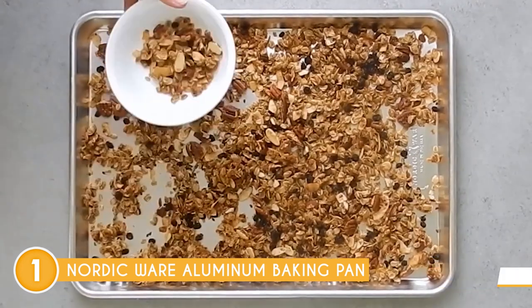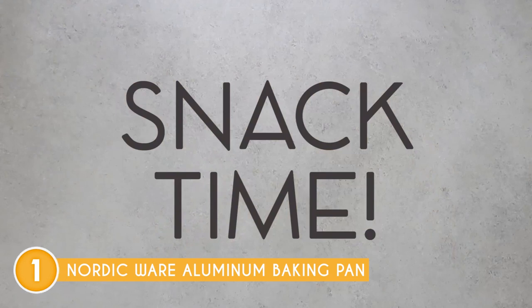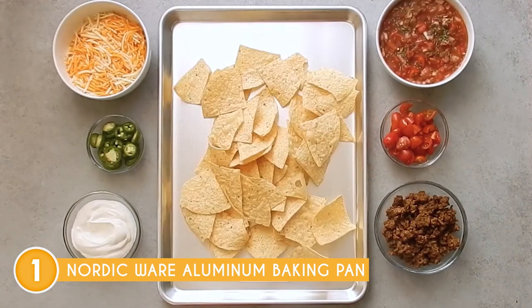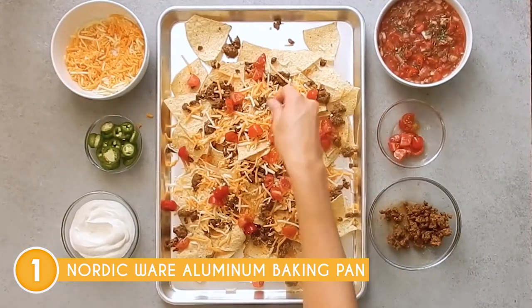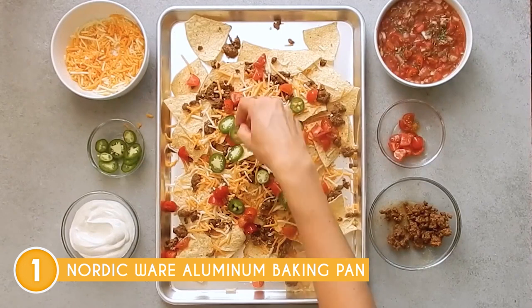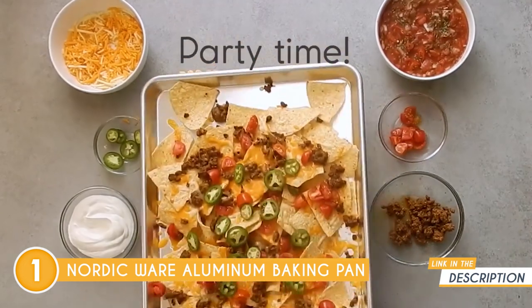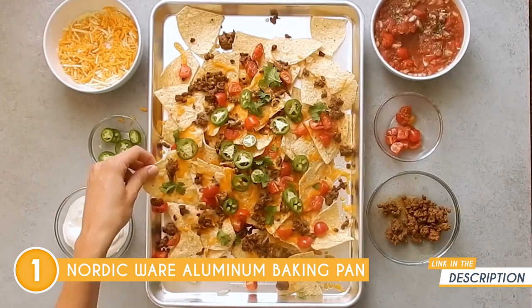One of the standout features of this baking pan is its nonstick coating. Many Nordic Ware Aluminum Baking Pans come equipped with a nonstick surface that allows for effortless release of your baked creations and simplifies the cleaning process. The nonstick coating reduces the need for excessive greasing or flouring, promoting healthier baking options, and ensuring that your cakes, cookies, and pastries come out intact, with their delicate textures beautifully preserved.